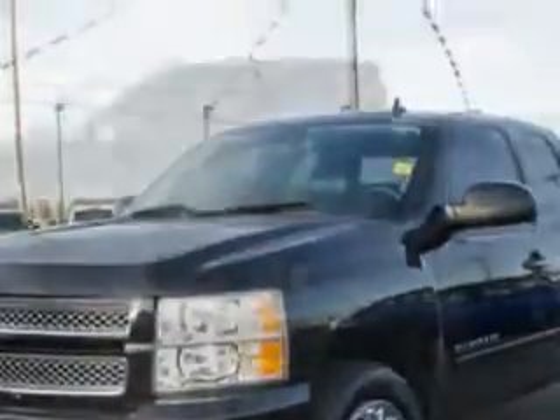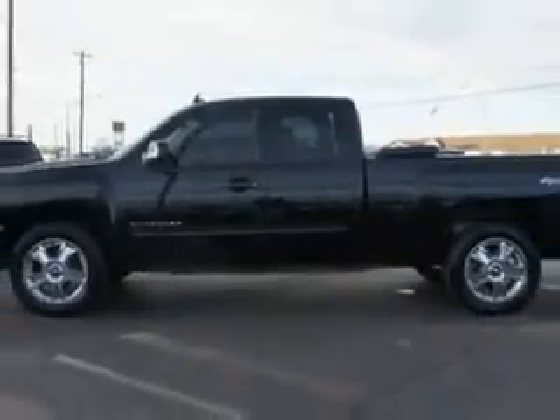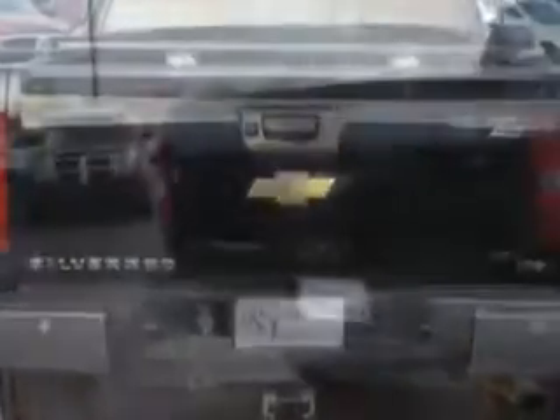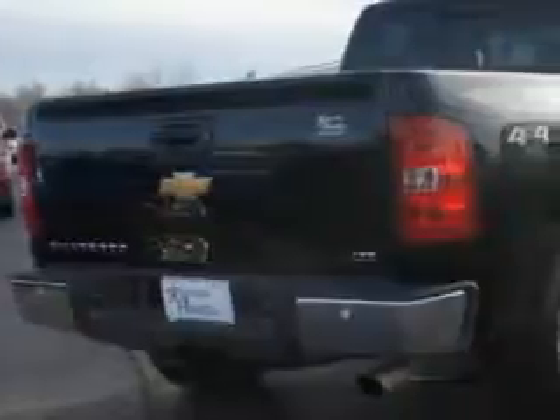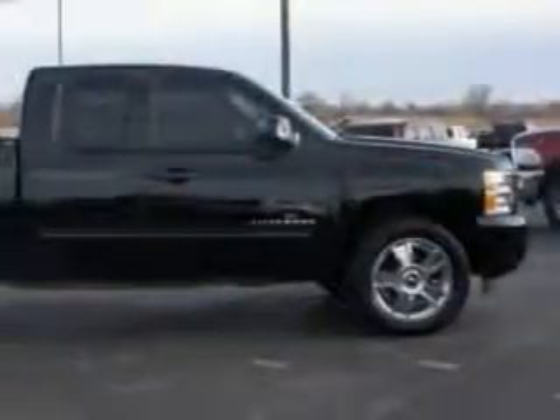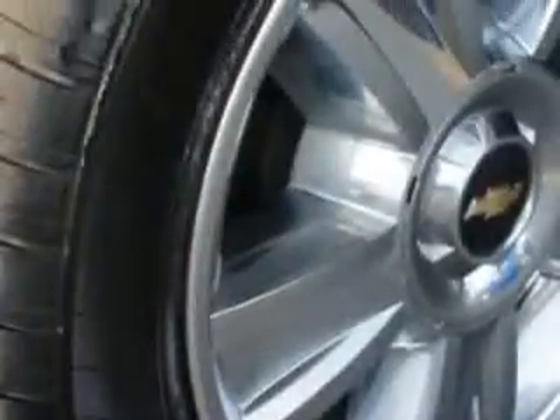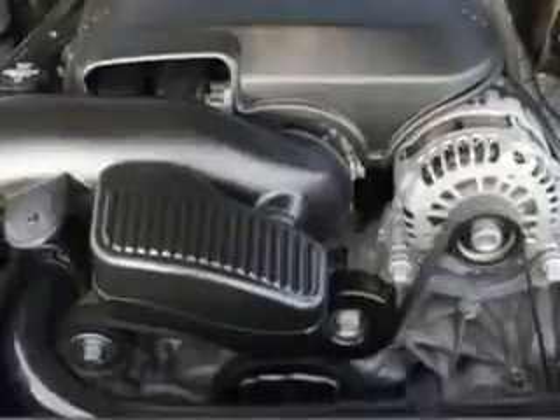Imagine driving this black 2013 Chevrolet Silverado 1500 extended cab pickup 4x4 LTZ, equipped with an 8-cylinder engine and an automatic transmission. Enjoy this utility truck with features like automatic climate control, memory seat adjustable, passenger's front airbag, driver's side airbag, dual climate control, leather upholstery, alloy wheels, and much more. Get where you need to go, enjoy the drive, and have peace of mind in this 2013 Chevrolet Silverado 1500.